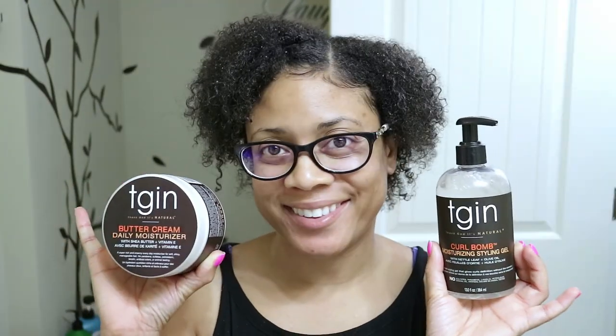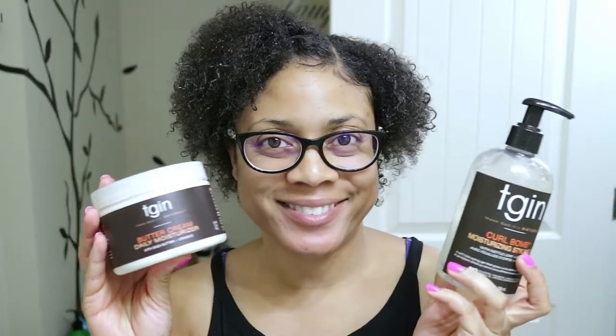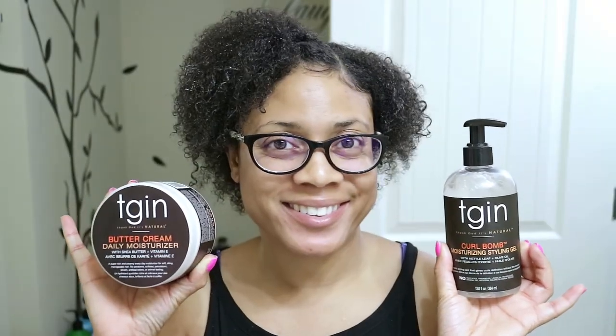If you'd like to purchase any of these products, I will put the links in the description below. If you liked this video, don't forget to give it a big thumbs up, subscribe, and share across your social media. It's Just Janine — I'll see you guys in the next video. The TGIN Moist Collection for Natural Hair is now available at select Walmart, Target, CVS, Walgreens, and Sally Beauty stores nationwide, and online at Amazon.com and tginstore.com. Save an additional 5% off your purchase with promo code SHIP50.